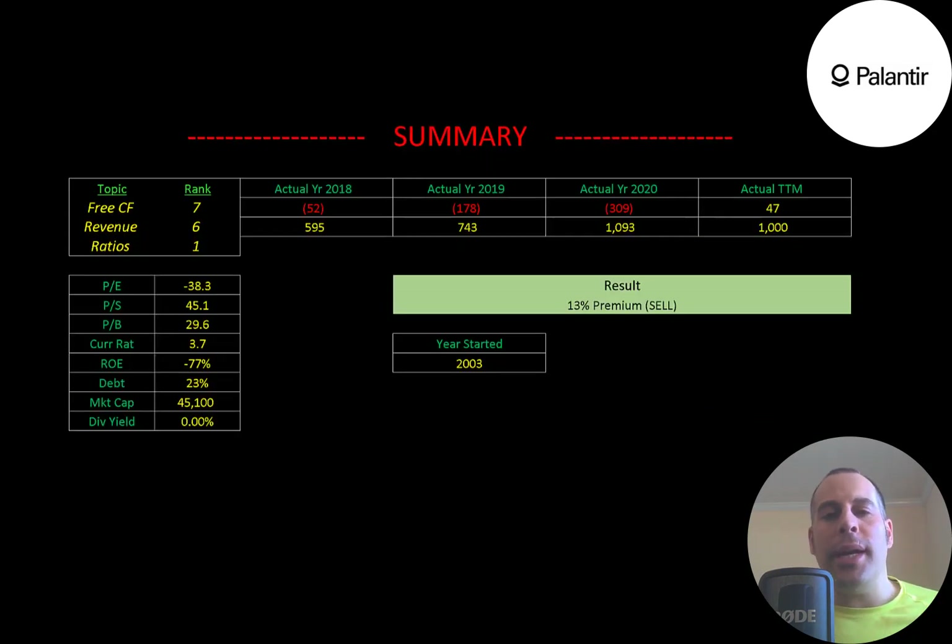To summarize: I have them trading at a 13% premium, but this stock could go way higher because the stock price is based on supply and demand — how much investors are willing to pay. This company is getting a lot of press, doing something unique, working with big names, and has broken through $1 billion in revenue. I rank their free cash flow 7 out of 10, revenue 6 out of 10, and ratios 1 out of 10.